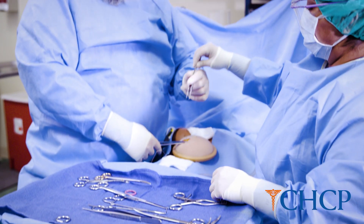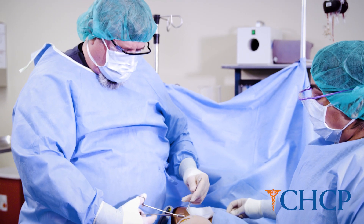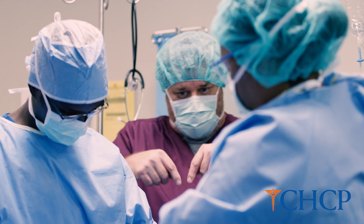You need to be able to handle the pressure — there's lots of pressure in the OR. We're dealing with a surgeon that's under a time restraint for the patient under anesthesia. We want to minimize that time, so we want to go as smooth as possible.